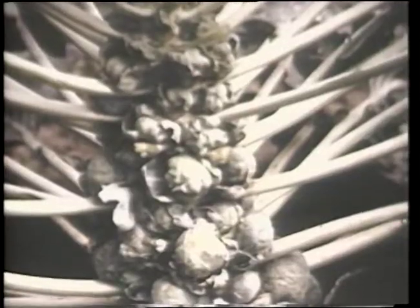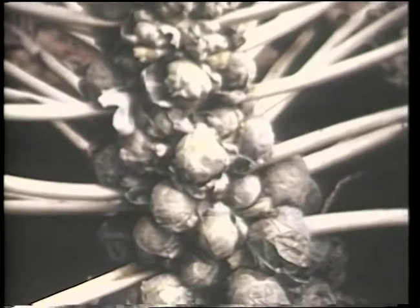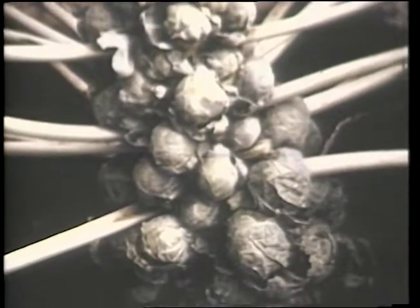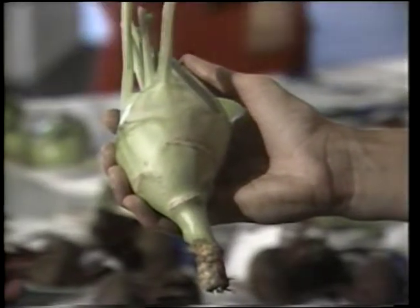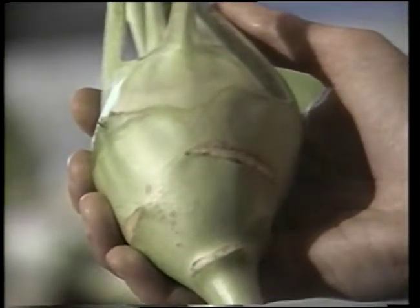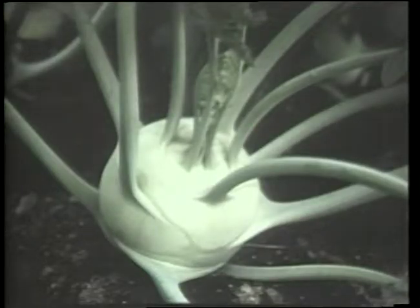Brussels sprouts are also a member of this plant family. They are relatively easy to grow. When planted in the spring, they will begin producing sprouts in mid-summer and continue into late fall. Kohlrabi is an interesting cole crop — the edible portion is the swollen stem. It has a mild turnip, cabbage-like flavor and can be direct seeded into the garden or started indoors as transplants.